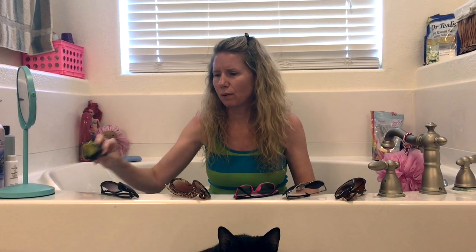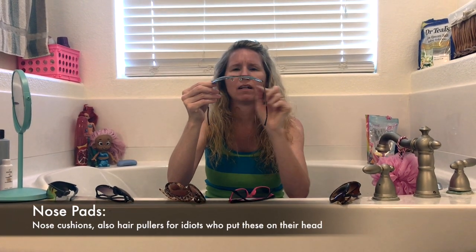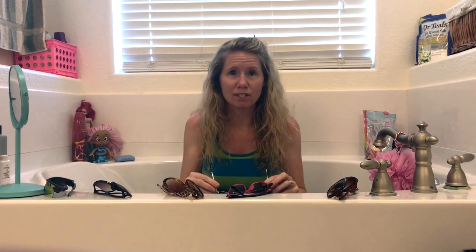Let's go with number four. I call these the Tom Cruise sunglasses, and honestly even if you like these I'll probably not wear them, because these little scary pieces right here — whenever I put these on top of my head, which is most of the time, it rips out hair. But let's see what they look like — maybe they're a winner and I just have to deal with it.